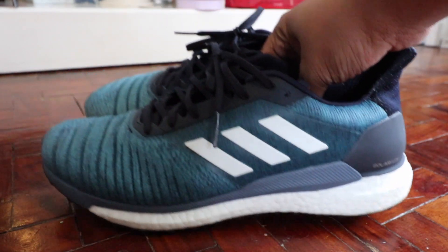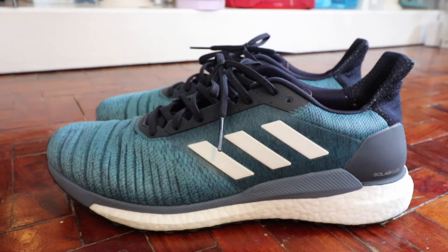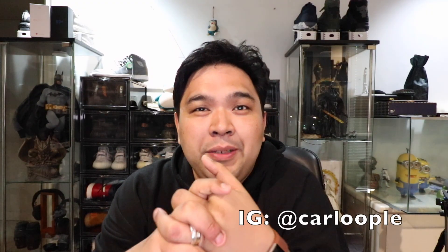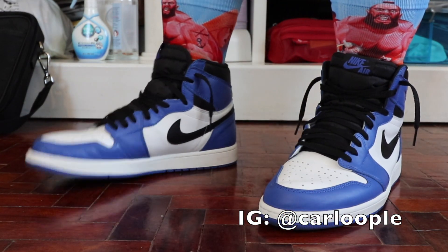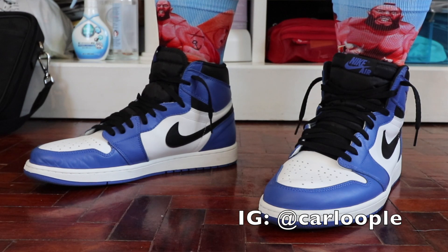What is up YouTube, Carlo here, welcome to the vlog — this is the channel where we talk about sneakers and tech. For this special episode we're going to do a review of the Solar Glide from Adidas. If you haven't subscribed to the channel yet, please make sure that you do, because the moment we hit 30,000 subscribers we will be doing another giveaway. I'll reveal the details in the coming days.